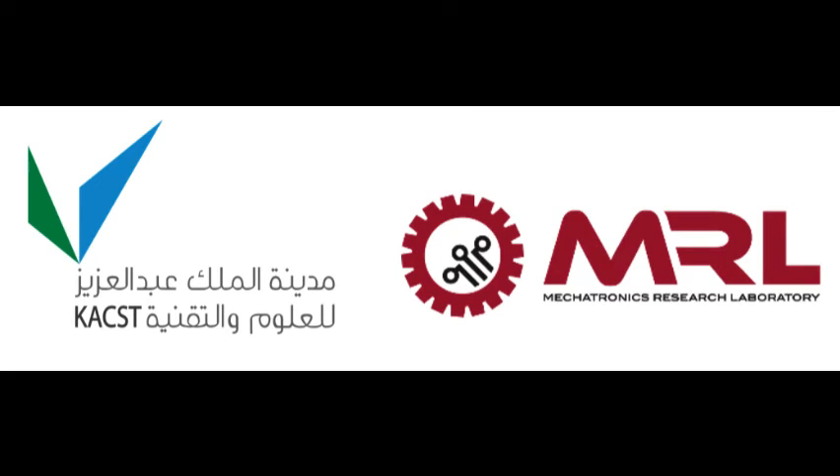This study has been sponsored by King Abdulaziz City for Science and Technology and the Mechatronics Research Lab at MIT.